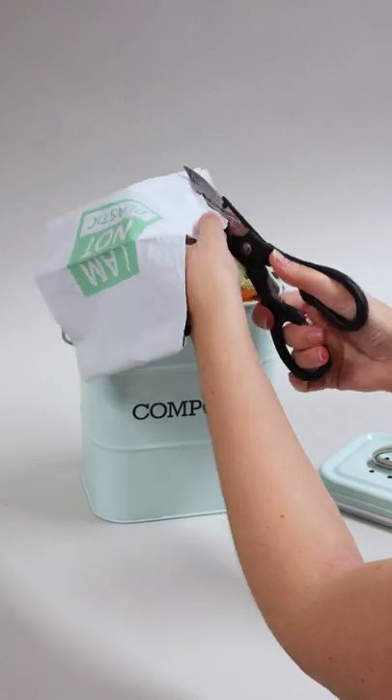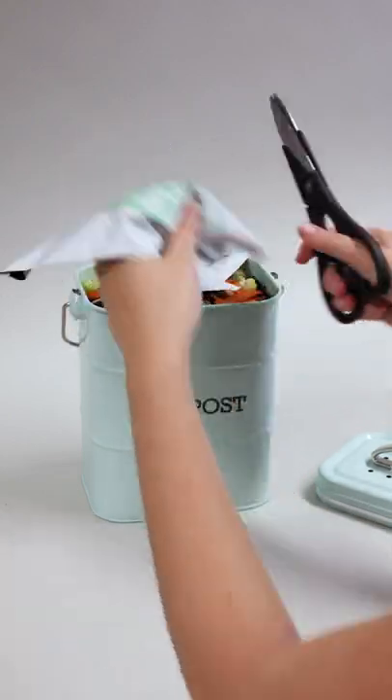So there you go, another great reason to visit tinyboxcompany.co.uk to find out more about this and other amazing eco-business packaging products.